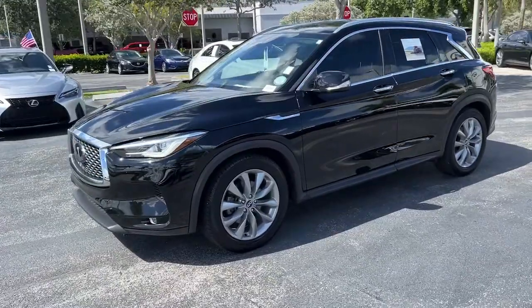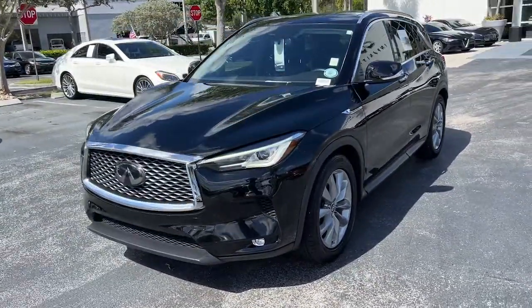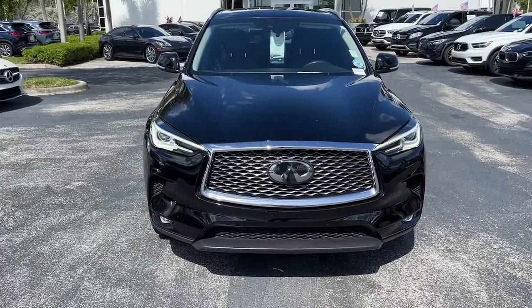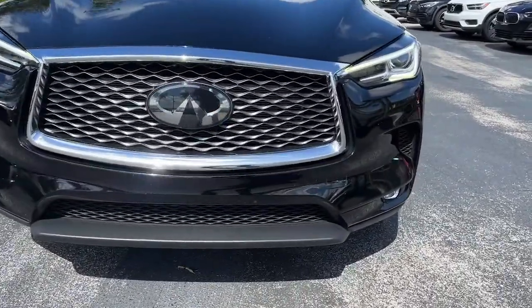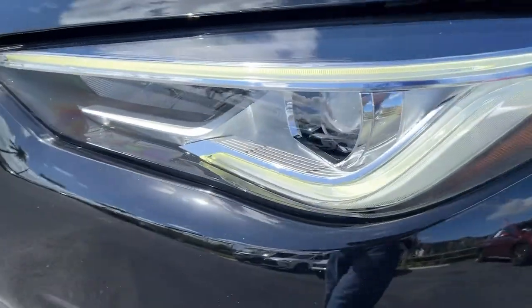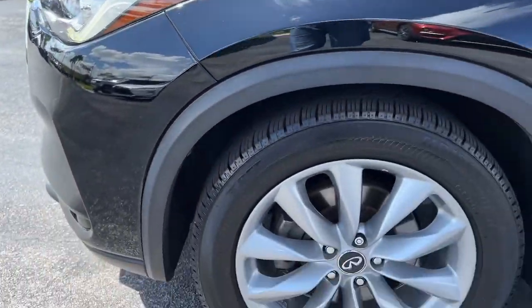The following are some of this vehicle's highlighted options: panoramic roof, keyless entry, sun moonroof, navigation system, power liftgate, fog lamps, power passenger seat, power driver seat, dual zone AC, aluminum wheels.